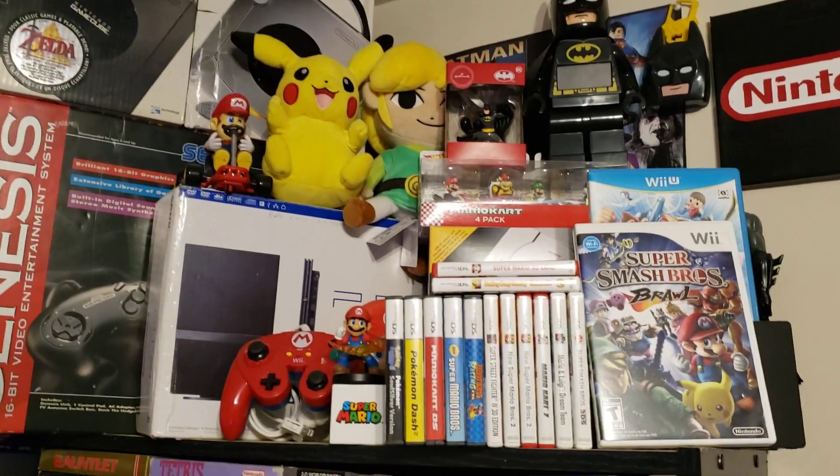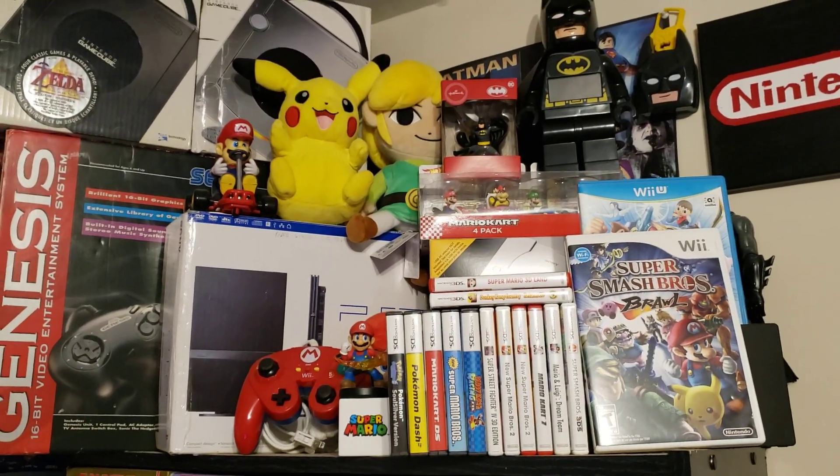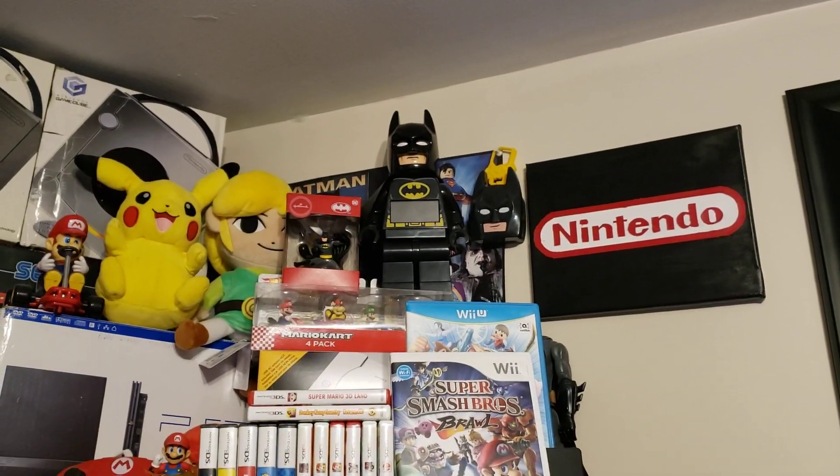There are a couple of better DS games, Smash Bros for the Wii and Wii U, and a custom-made Nintendo sign.